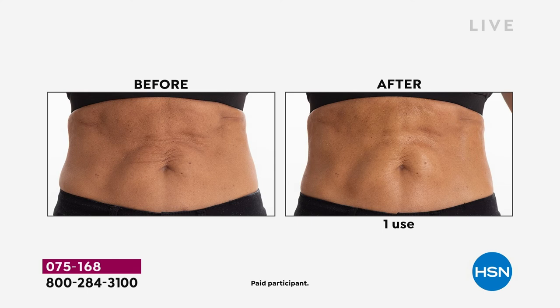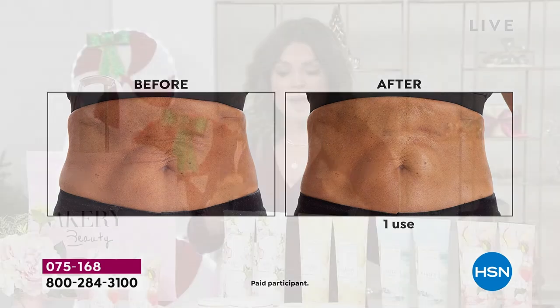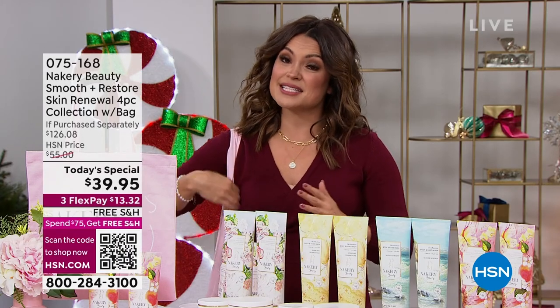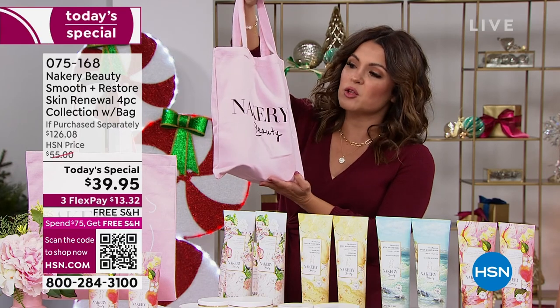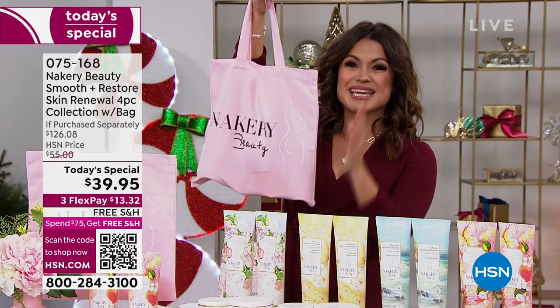Never. I've been here five years and I don't think I have ever seen it before. Look at the skin, look at the difference. This is a complete regimen that you are getting today at an unbelievable value — these are Liz's top three heavy hitters all in one set and totally giftable with this adorable Nakery Beauty canvas tote.